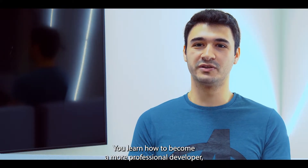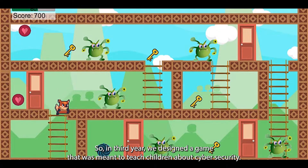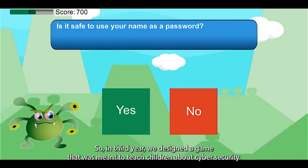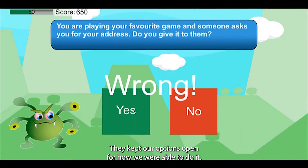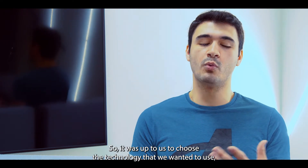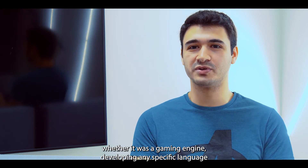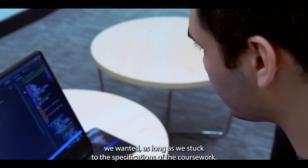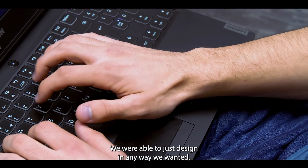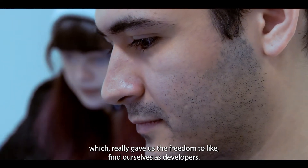You learn how to become a more professional developer and how to do things the right way. In third year we designed a game that was meant to teach children about cyber security. They kept our options open for how we were able to do it, so it was up to us to choose the technology we wanted to use, whether it was a gaming engine or developing in any specific language. As long as we stuck to the specifications of the coursework, we were able to design in any way we wanted, which really gave us the freedom to find ourselves as developers.